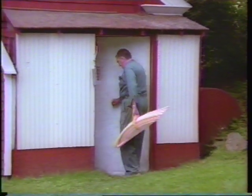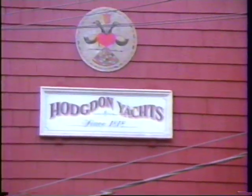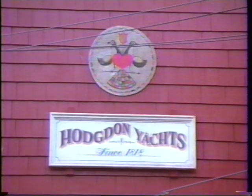We started in 1818, because East Boothbay, one time, used to be called Hodgson's Mills. They had a sawmill and gristmill. We're one of the oldest — I think — that has been in the same family still building wooden boats anywhere on the New England coast.